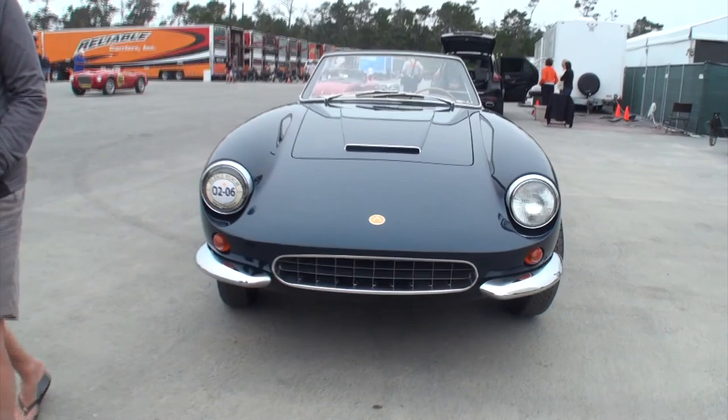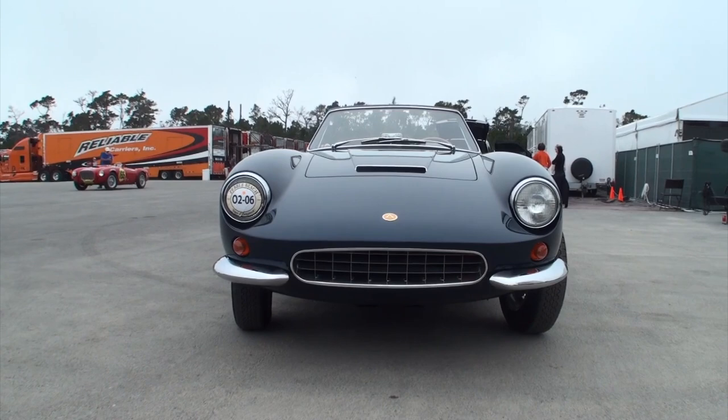And what year, make and model do we have? 1964 Apollo 3500 GT Spyder Prototype. And how many of those exist? Five or maybe six. Let's take a look at our featured attraction. I've been looking forward to seeing an Apollo — you don't see many of the coupes, let alone the Spyder Convertible.